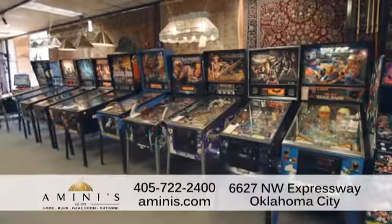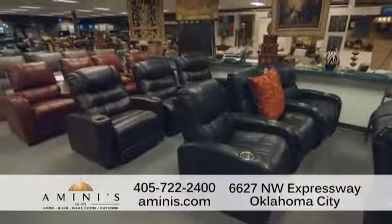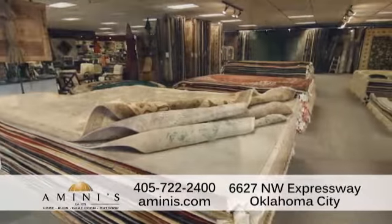We've been in business since 1975. We also offer pinball machines, arcades, video games, theater seating, leather sectionals, indoor and outdoor furniture, indoor and outdoor rugs, machine and handmade rugs. We have ping pong, foosball, and air hockey.